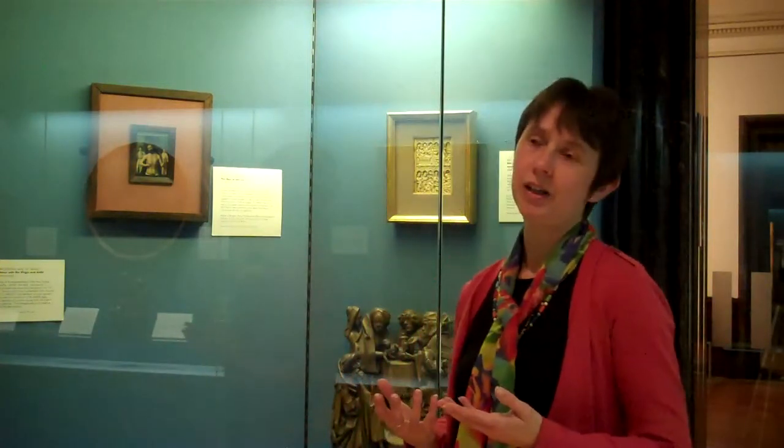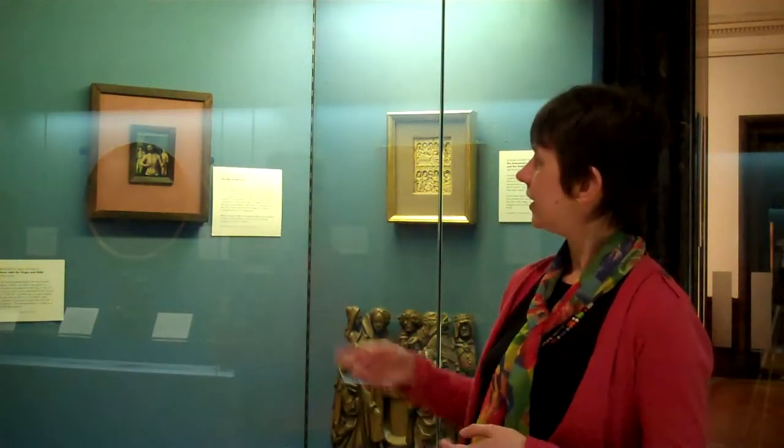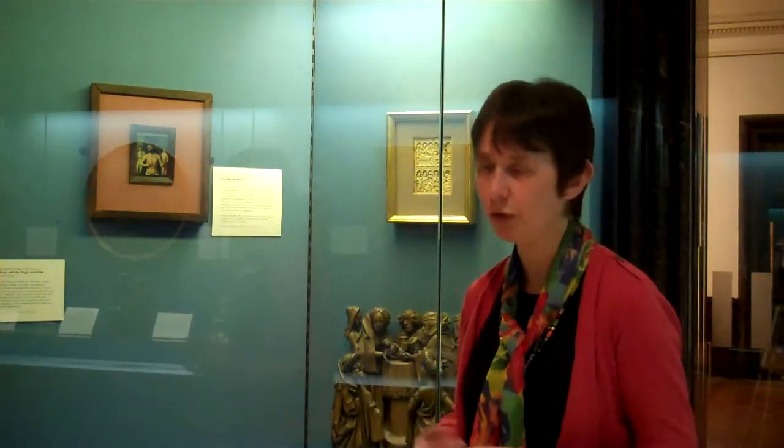It's a very personal, intimate object. It might even have been carried around with somebody on their travels for their own personal devotion. It contains within it everything that the medieval Christian would have needed for their own meditation on Christ and what Christ had done for them.